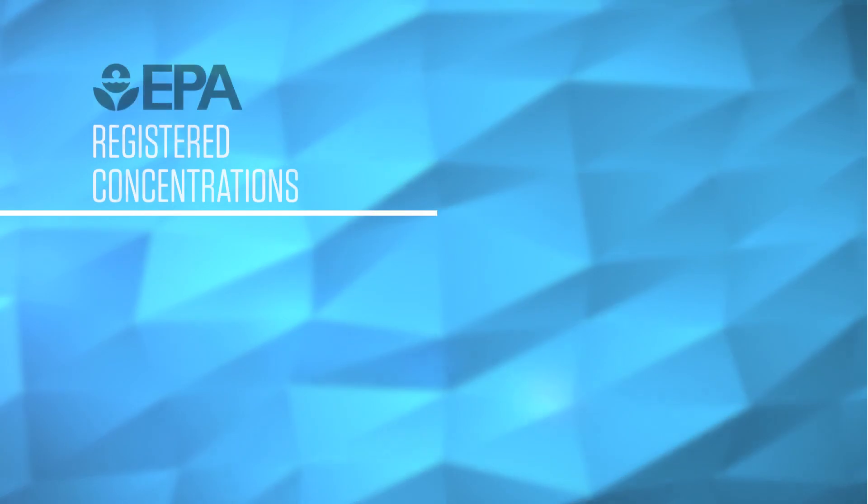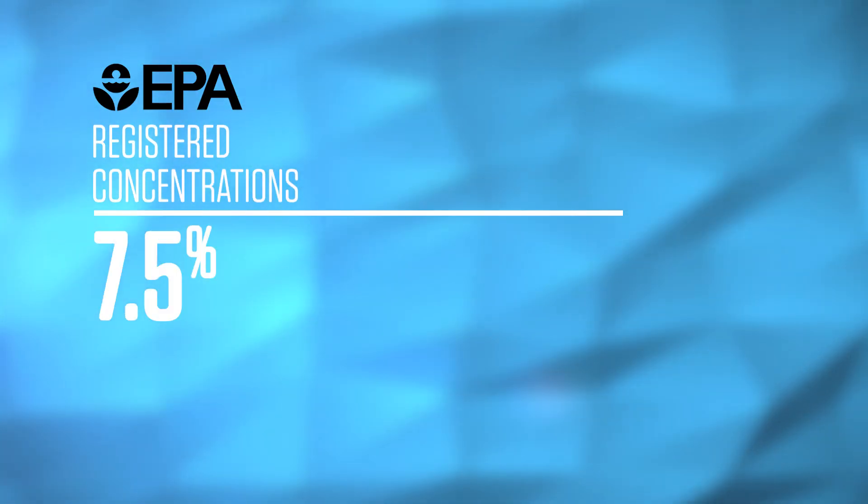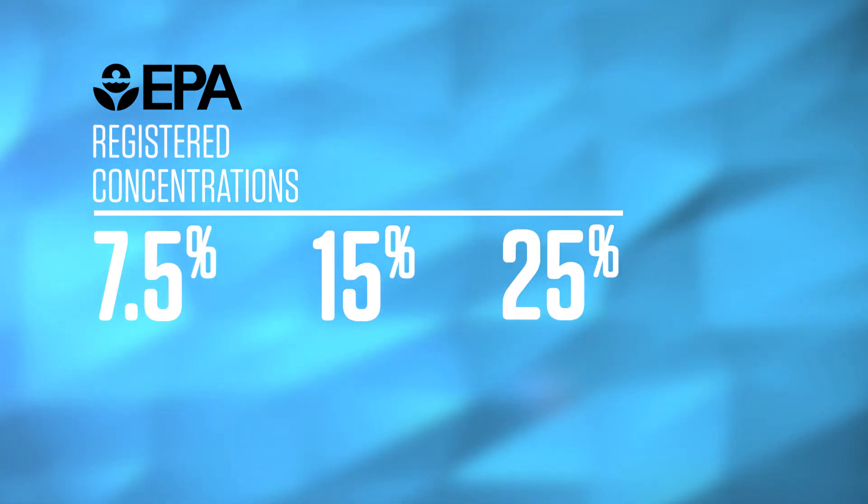Envirochlorite is available in three EPA-registered concentrations: 7.5%, 15%, and 25%.